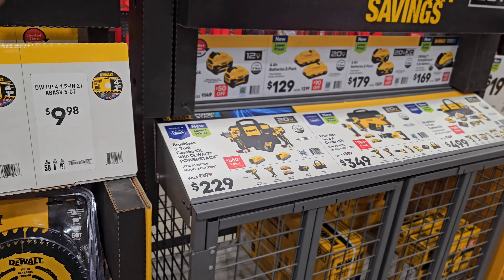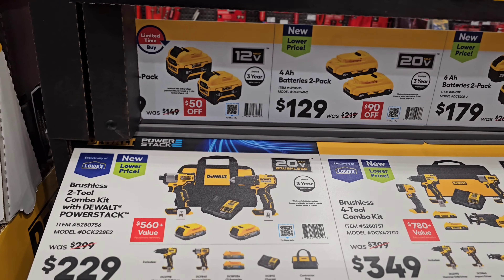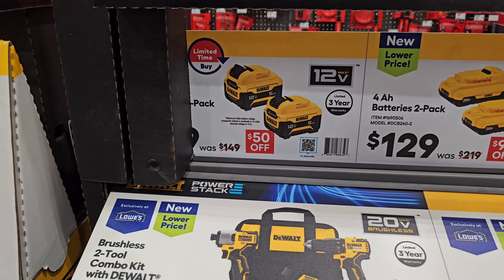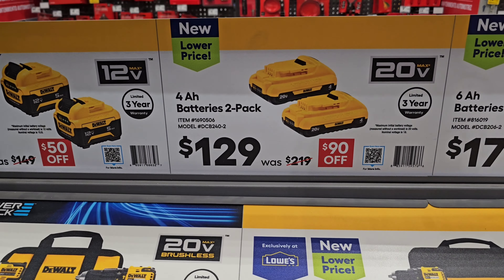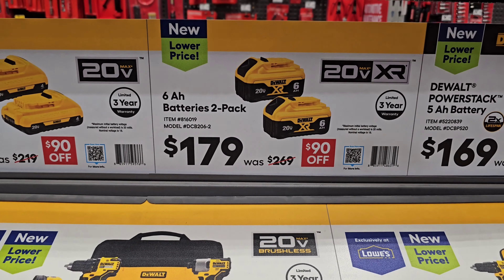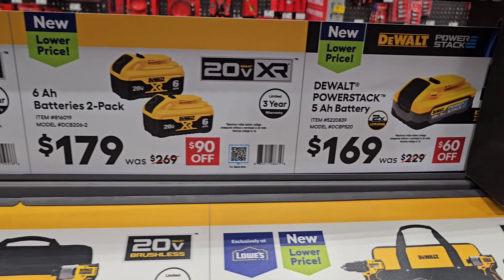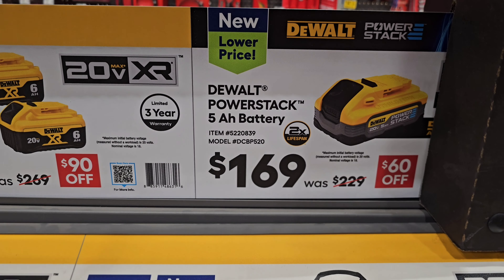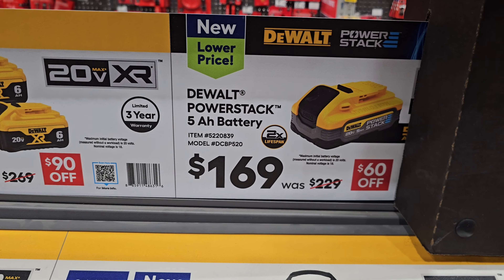We are seeing some new battery deal and tool combo kits from DeWalt. We got some 20-volt deals going on where we're getting $50 off two 5-amp-hour batteries. Two 4-amp-hour batteries at $129, down from $219. Two 6-amp-hour batteries at $179, down from $269. And the Power Stack 5-amp-hour is marked down to $169, down from $229.